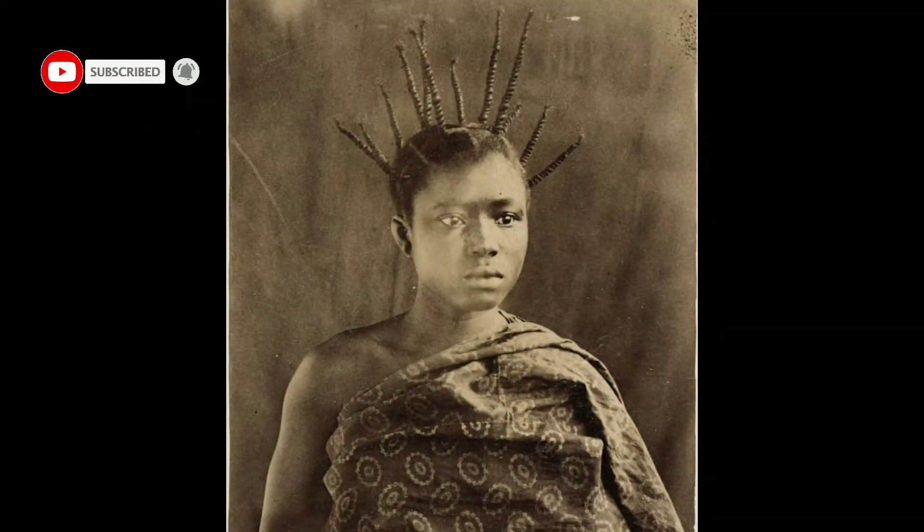Welcome back to my channel. In this video I'm going to show you how to do proper threading from Nigeria. Threading is a style that has been used by African women for years, but if you go on YouTube you're going to see a lot of African threading videos that don't really show how we properly do African threading in Nigeria.